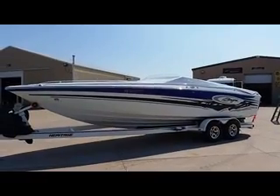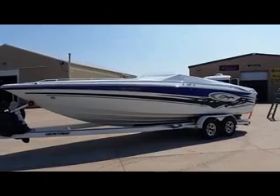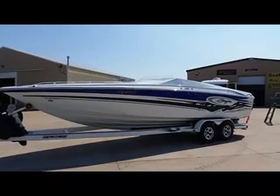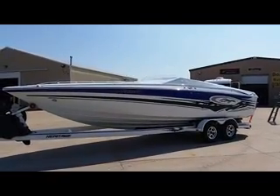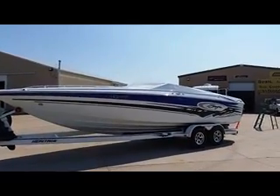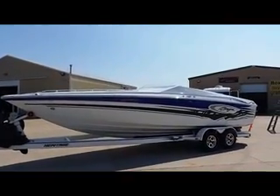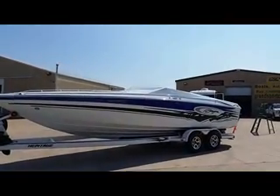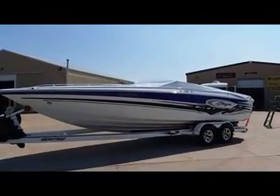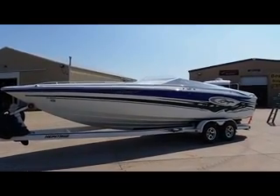This is a very unique find — a 2008 26 Baja Outlaw, two-owner boat with only 65.3 stern drive hours. This boat has all of the toys and is in excellent condition. It does come with a full Baja travel mooring cover, a cockpit cover, a storage cover, and a bimini top. It is powered by a Merc Cruiser 496 Mag, 425 horse.